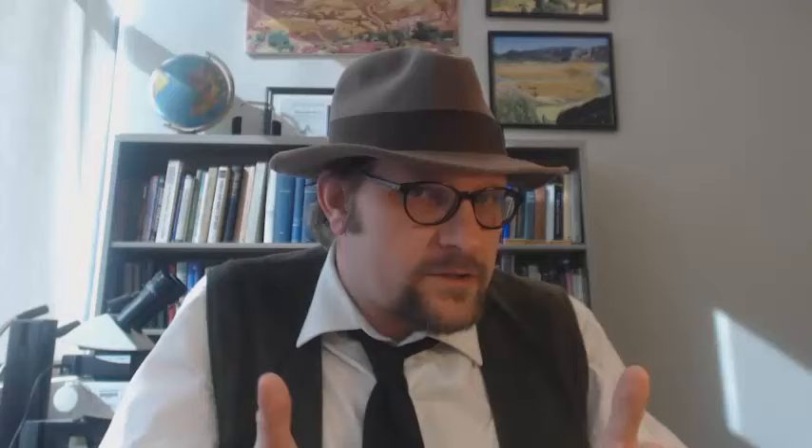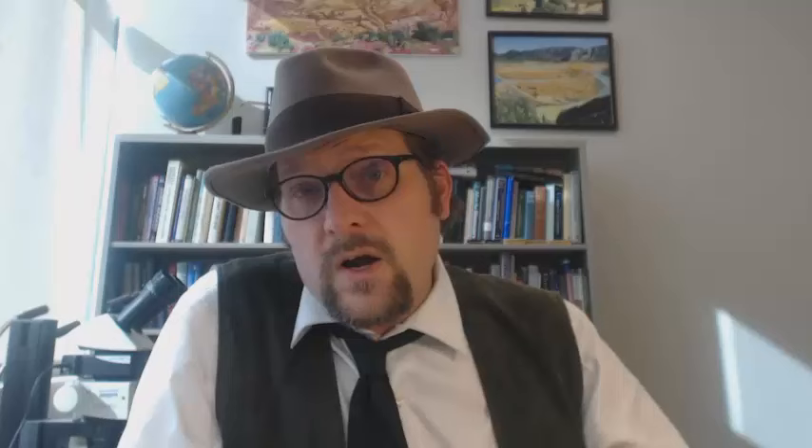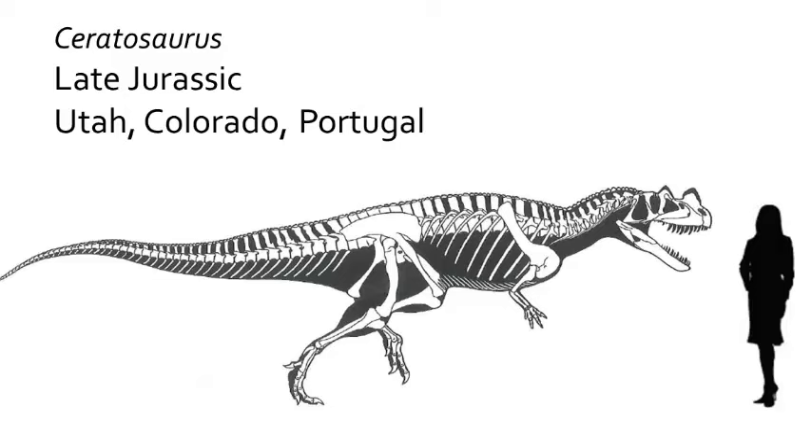Number 3, the Neoceratosauria. This group rose during the late Jurassic, but during the Cretaceous they became one of the most dominant southern hemisphere groups of carnivorous theropods. The late Jurassic Ceratosaurus, known from Utah, Colorado, and Portugal, was a large carnivorous dinosaur which featured a horn crest on the skull. It is found in the same deposits as Allosaurus and is distinguished by having that large nasal crest, similar to what you find in Dilophosaurus.